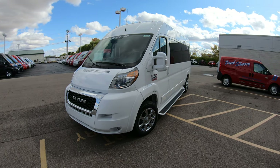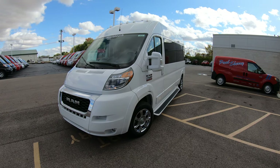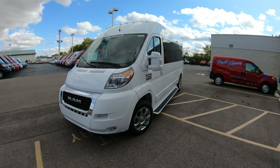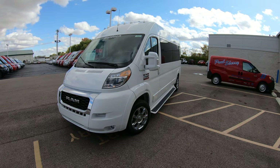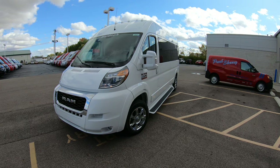Hello and welcome to Paul Sherry Conversion Vans, where we have over 50 new and pre-owned conversion vans in stock ready for immediate delivery. Whether you're looking at a seven passenger, a nine passenger, or even a mobility van, we have them in stock ready for delivery.